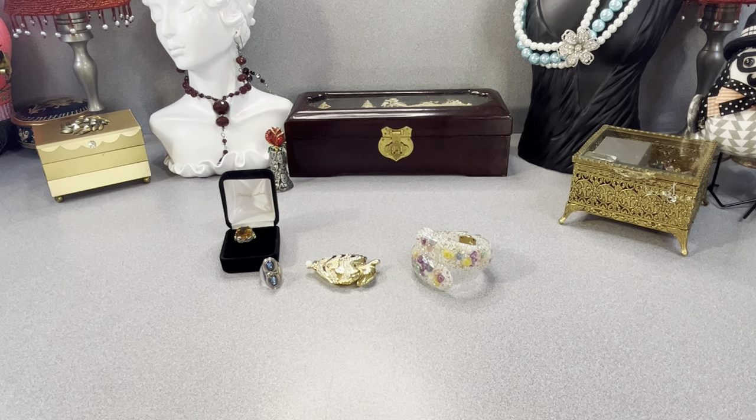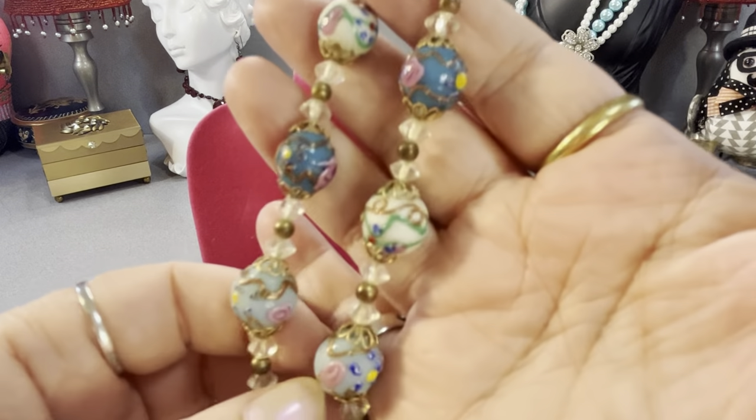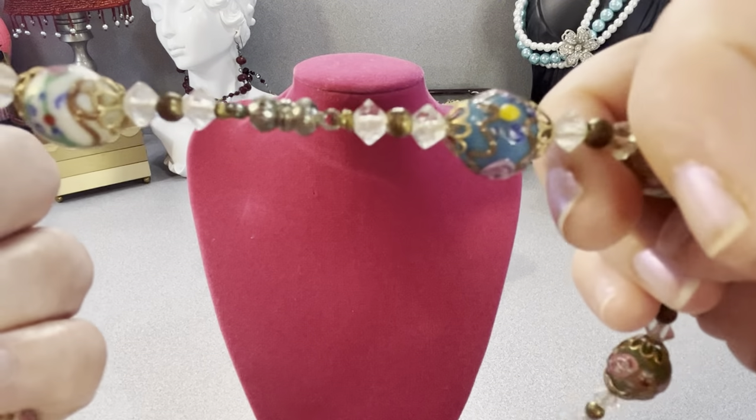This is really lovely. I'm going to look this up in my bead book — I know they're wedding cake beads. They look pretty vintage to me. The beads themselves are lovely. It has a barrel clasp.